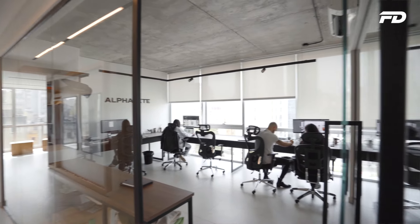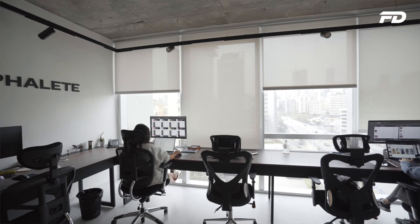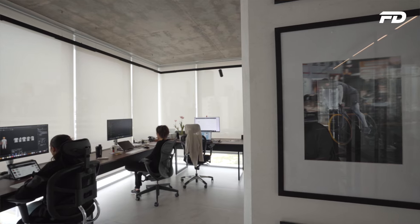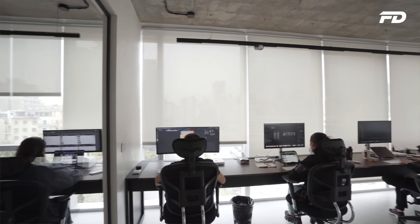A lot of the glass from the original space is retained to create an open, collaborative environment where everyone can see everyone and light flows freely through. I really like working in light — dark, dusty spaces lower morale and take you off track. We have our 3% sun blinders when needed; when we first moved in without them, it was night and day in terms of productivity. They let you benefit from sunlight while putting away glare and excess heat.